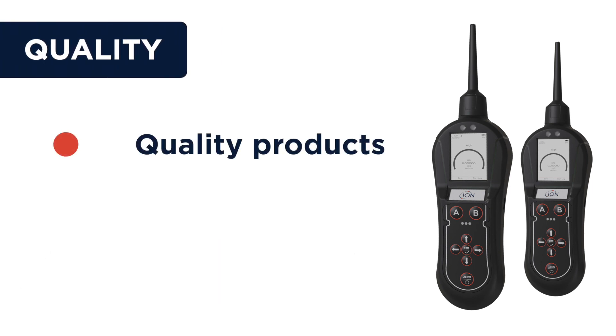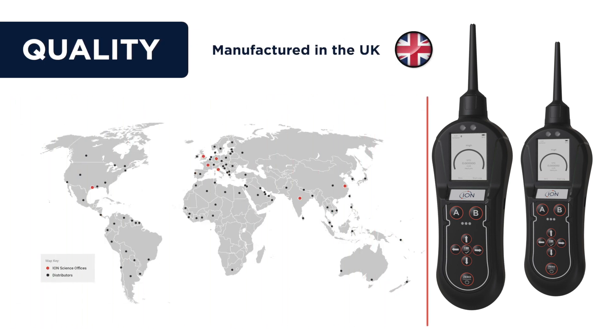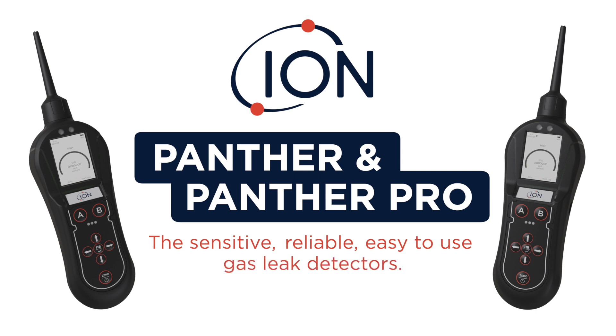The Panther and Panther Pro are quality products, fully serviceable, manufactured in the UK, and supported by a global network of distributors — the sensitive, reliable, easy-to-use gas leak detectors.